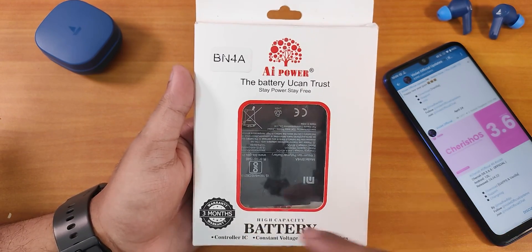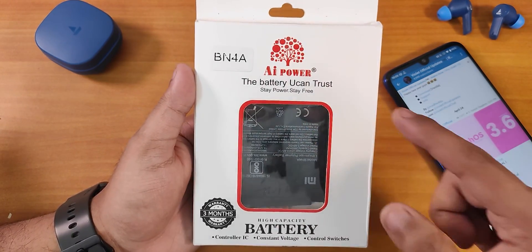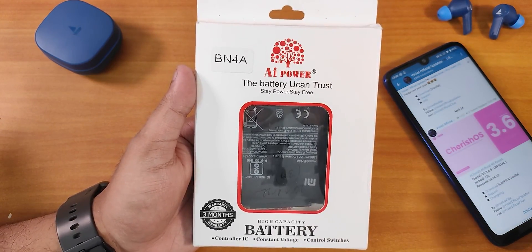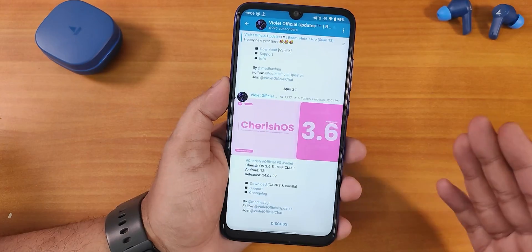If your battery is draining on the Redmi Note 7 Pro, I can definitely suggest using this one. It has three months warranty, a battery temperature sensor, and the BN4A battery by AI Power is pretty decent for 800 to 900 rupees — you can get it in local shops. I'll talk about the battery life in this video so do watch it till the end.